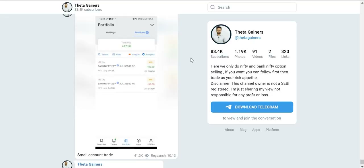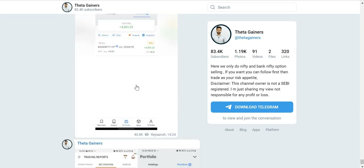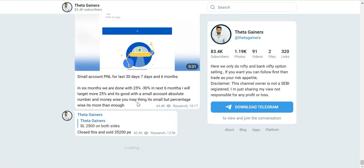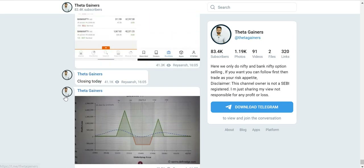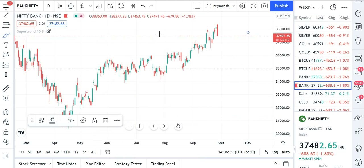You can join ThetaGainers on Telegram — search ThetaGainers and you will get live trading and a small account to follow. Today you will see the market is falling with a big red candle on top — there is always a big red candle, and that is always going to be okay.